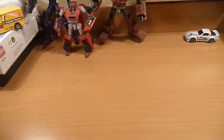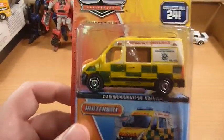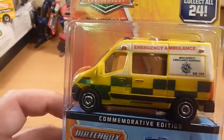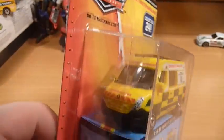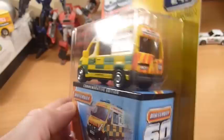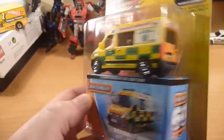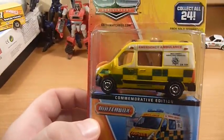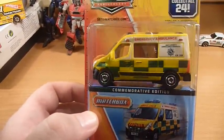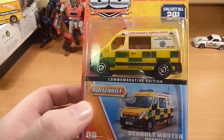Unfortunately only one of these per case — the Renault Master Ambulance. UK decoration on this, UK inspired, just like the police car from the A and B mix. Very, very nice. Unfortunately only one per case and highly sought after. People have complained that it is a plastic body casting, but it doesn't worry me too much.